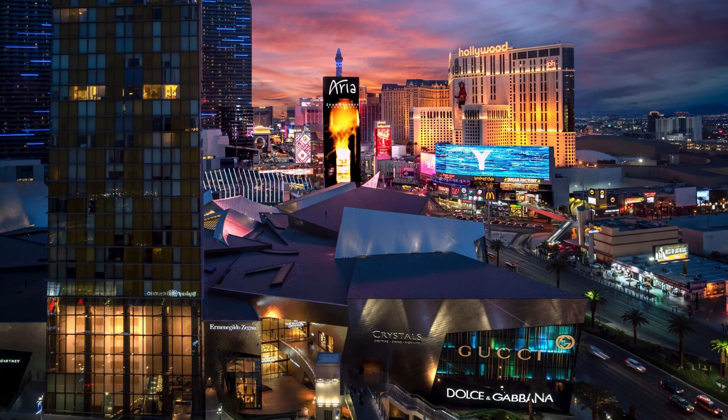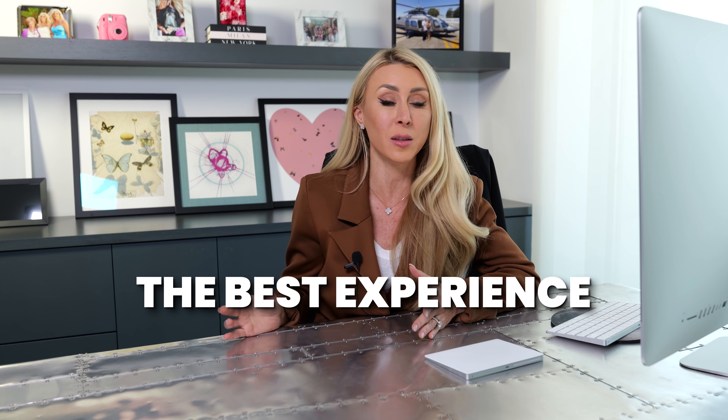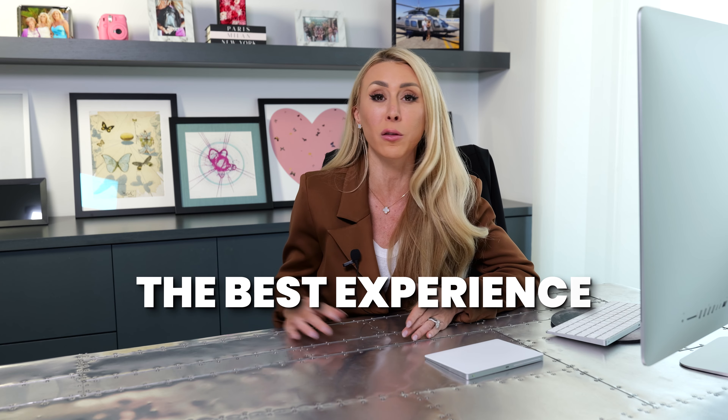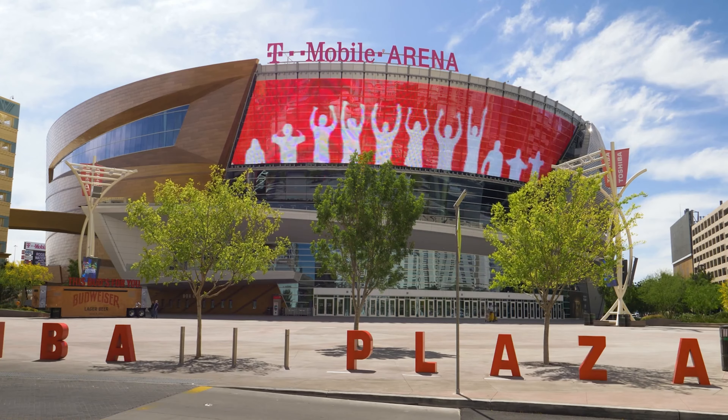What I love about CityCenter is it has its very own zip code — I'll get into that in a bit — but your lifestyle living at the Waldorf Astoria is literally the best. When it comes to high-rise living, living at either Veer or the Waldorf is going to give you the best experience because you are literally walking distance from T-Mobile Arena.